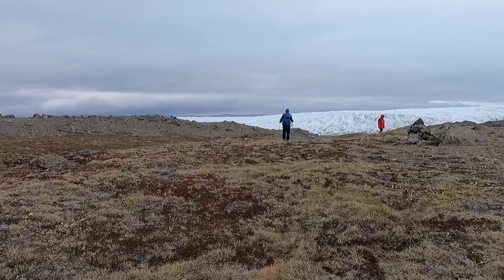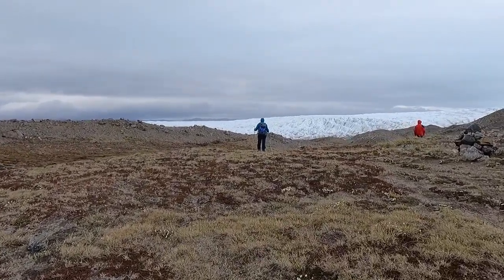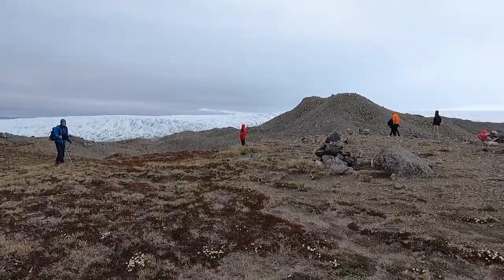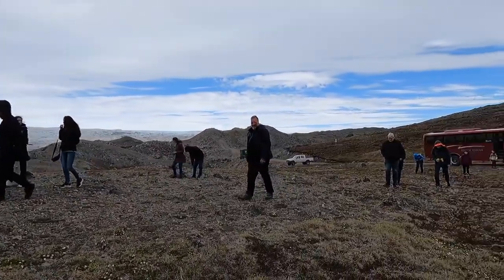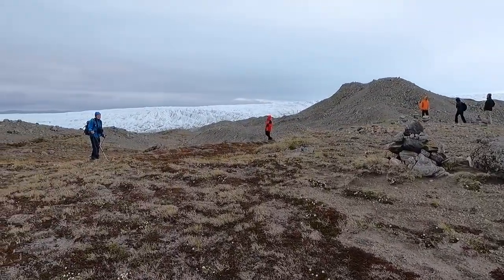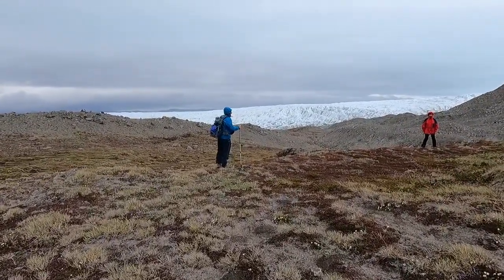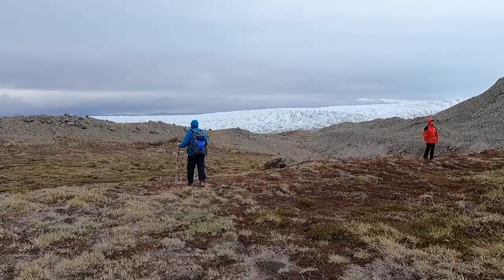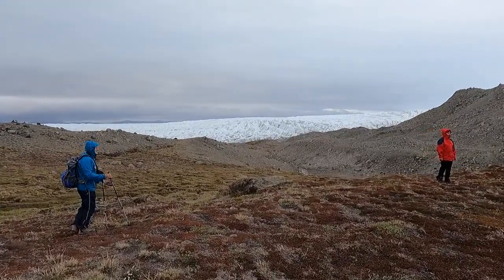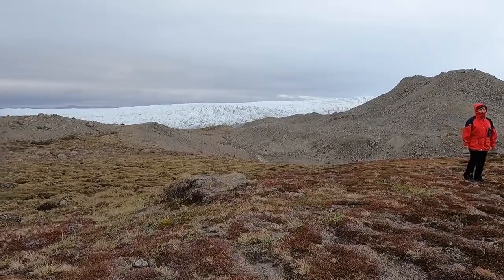The moment has arrived — we're actually walking toward the ice cap now. We're going to start the journey from here. The bus stopped over there and now we will follow the guide through this magnificent place. What a beautiful place — we will walk on the ice cap in just about 10 minutes.